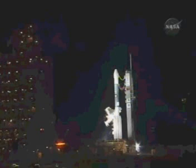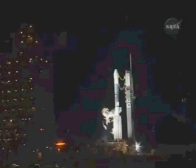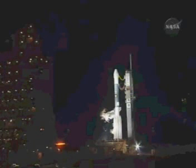Prop 1, vehicle fuel tank press open. Open. Prop 1, fuel umbilical purge open. Open.